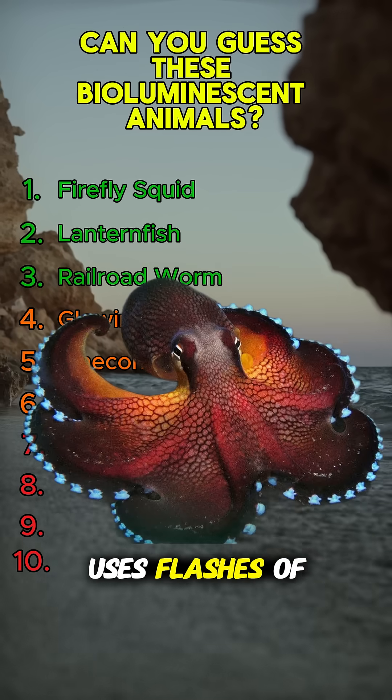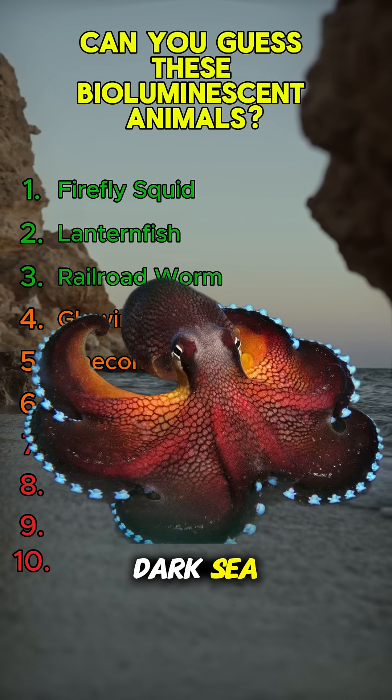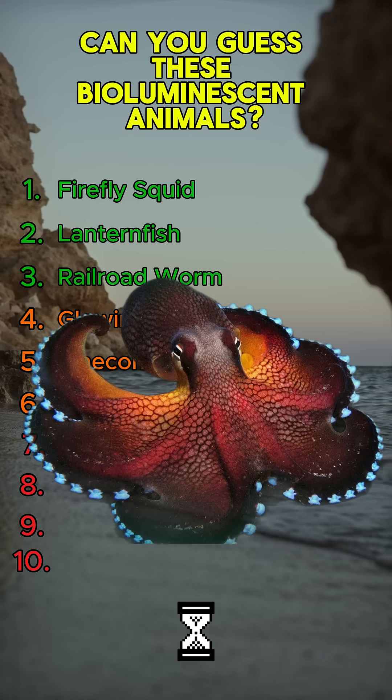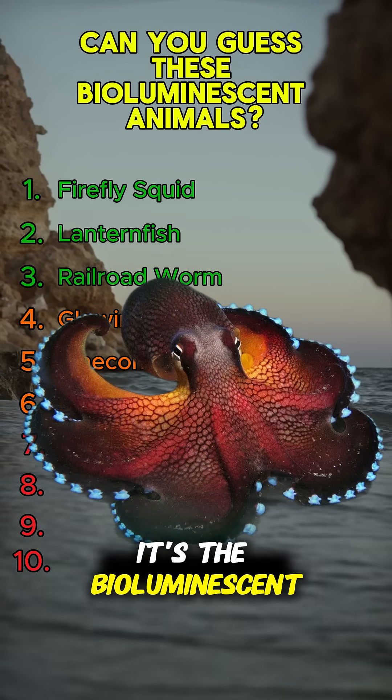This octopus uses flashes of light to blend in or lure prey in the deep, dark sea. Know it? It's the bioluminescent octopus.